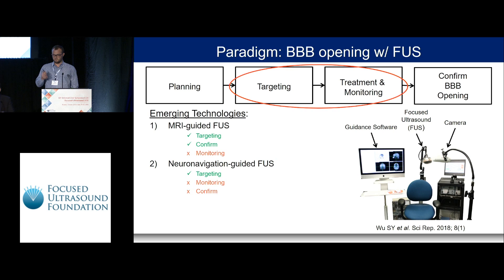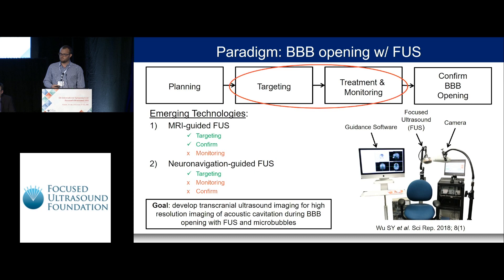Looking at imaging technologies, MRI-guided focused ultrasound is great for targeting with high-resolution MRI images, and you also have the ability to confirm blood-brain barrier opening after treatment using contrast enhancement. However, it currently lacks a monitoring technique, which we typically address using acoustic cavitation-based monitoring. A newer technique is neuronavigation-guided focused ultrasound, which provides good targeting but also lacks a monitoring technique and doesn't have the ability to confirm opening in real time.